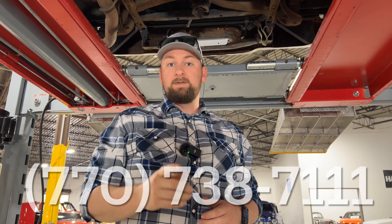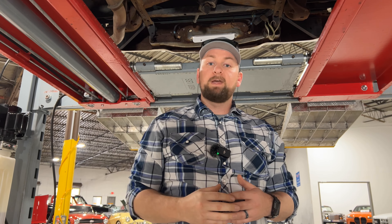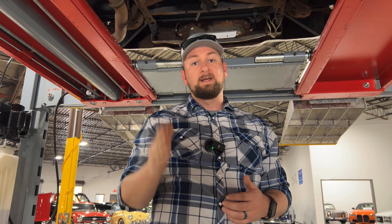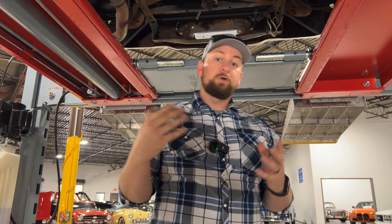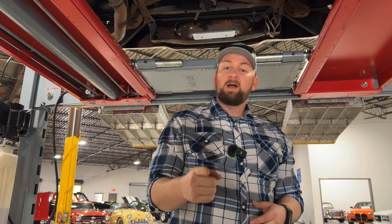If you're interested in this beautiful OBS or C1500, give us a call at 770-738-7111, or go to our website at collectiblemotorcarofatlanta.com where you can see all the pictures and this video. We have a nice description of the vehicle that covers everything. Do not hesitate to reach out - we sell a lot of trucks and cars and they move quick, so don't miss your chance. There's a box on the website that says 'Make an Offer' - make us an offer and we'll call you and see what we can do. At the end of the day, we're car guys who just want to help you find your dream car. Hit the thumbs up, subscribe to the channel, and we'll catch you on the next one.